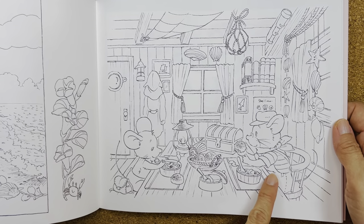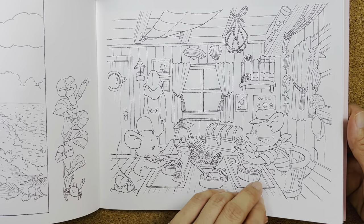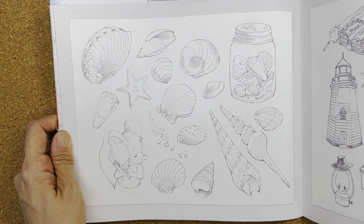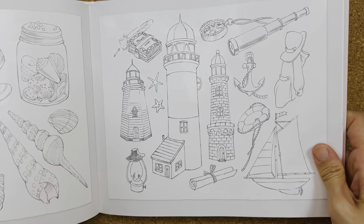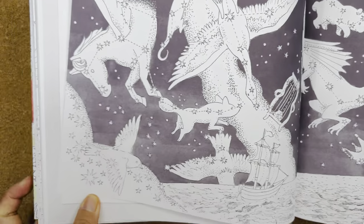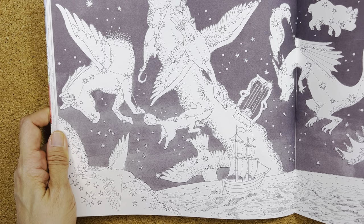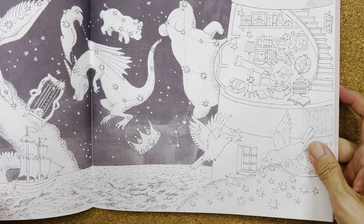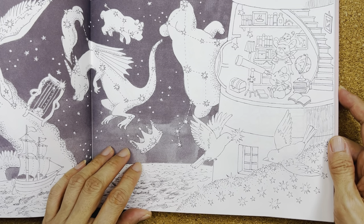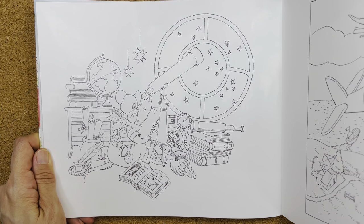He goes to the seaside. He has a friend who lives at the sea — I don't know their name, but it's written there if you can read Japanese. They go around collecting seashells and seeing things at the seaside. Then there's a page about the stars — they're watching the stars. It's a double-spread, and he studies the stars from the lighthouse.